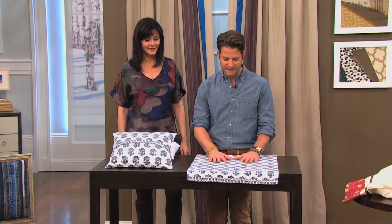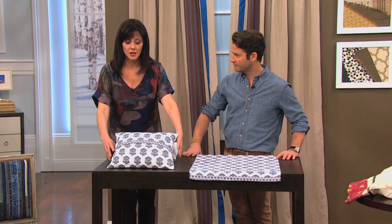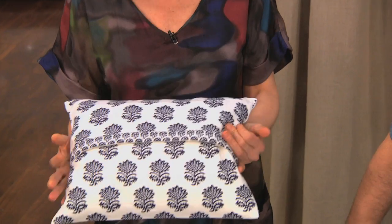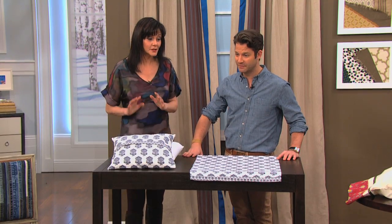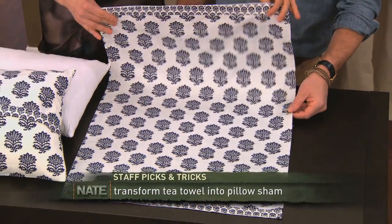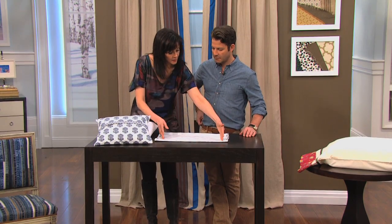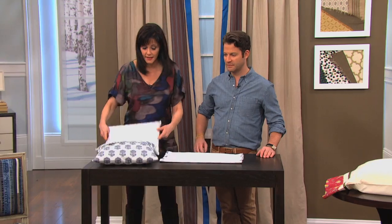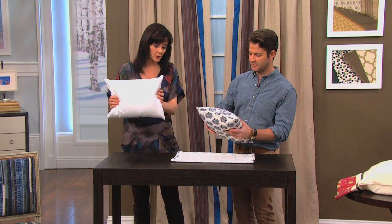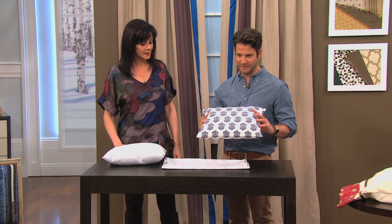This is one of Elyse's ideas for a hostess gift, and she says people are very easily impressed by it. Basically you show up and say, 'I made you this pillow.' It couldn't be easier — you buy what we call tea towels, or dish towels, although these are too pretty to use for dishes. It's just a fold, you sew a seam on either side, turn it right-side out, and you have a 12-by-16 boudoir pillow. You can find the pillow insert in any catalog or online. And this is what you're showing up with as a housewarming gift — really adorable.